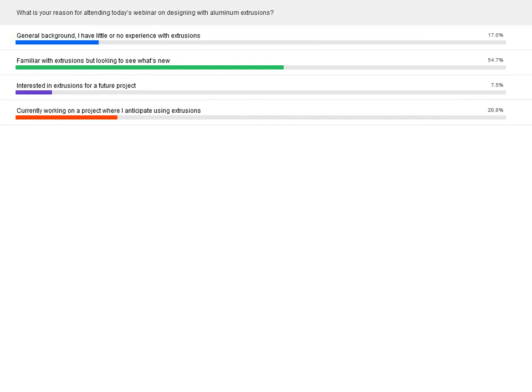Here are the results. The first answer — general background, little or no experience — was 16.9%. The vast majority said they're familiar with extrusions but looking to see what's new, at 54.7%. Seven and a half percent said they're interested in extrusions for a future project. And 20.7% said they're currently working on a project where they anticipate using extrusions. Mark is excited to see so many people familiar with extrusions and looking to put them into new applications.